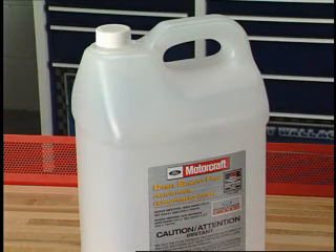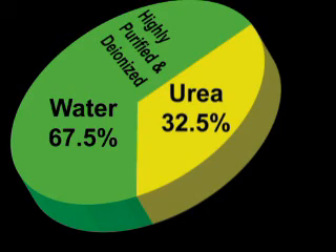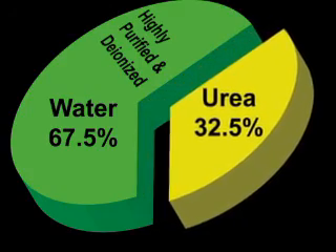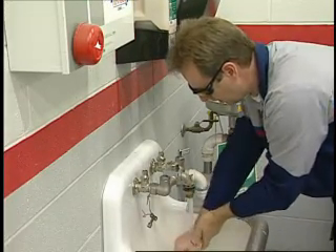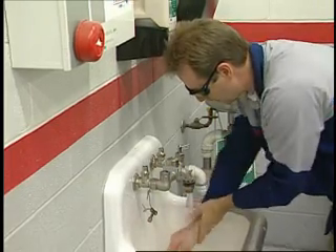First let's talk about the question that's on everyone's mind: what on earth is diesel exhaust fluid? Diesel exhaust fluid or DEF is a solution made from approximately one-third urea and two-thirds highly purified deionized water. Urea is a compound of nitrogen that turns to ammonia when heated and although highly corrosive, if you wash it off with water right away there are no ill effects to you or your skin, but avoid any DEF contact with electrical components.